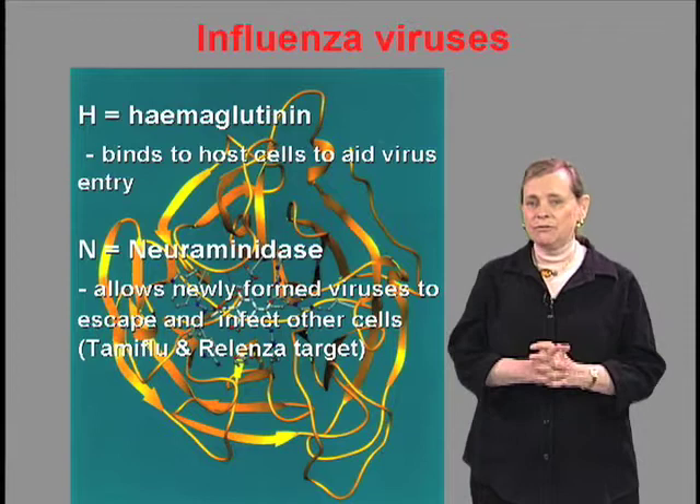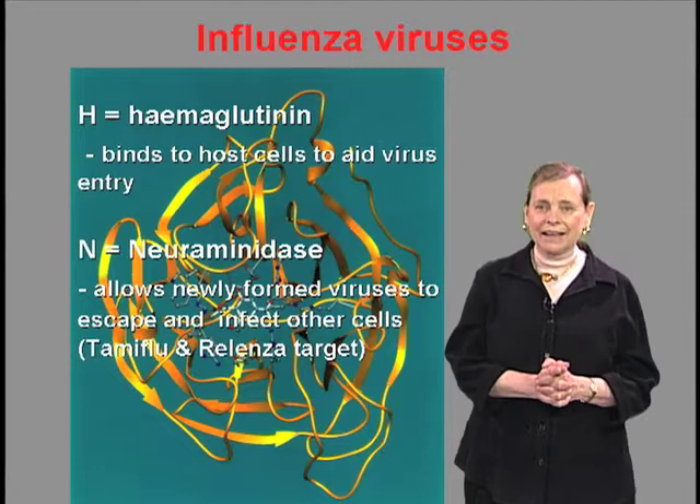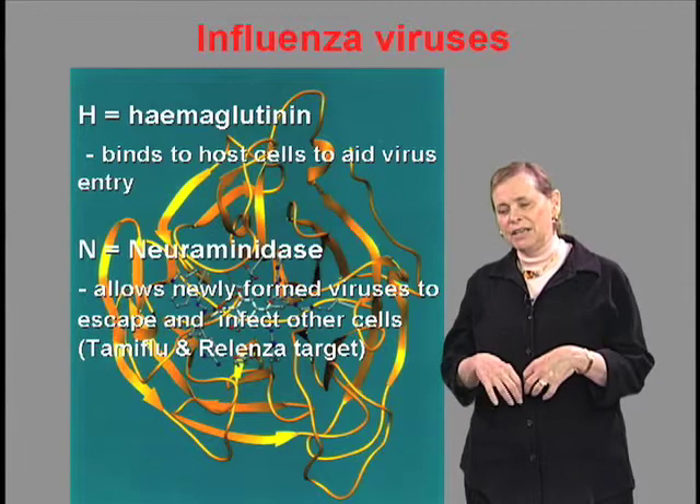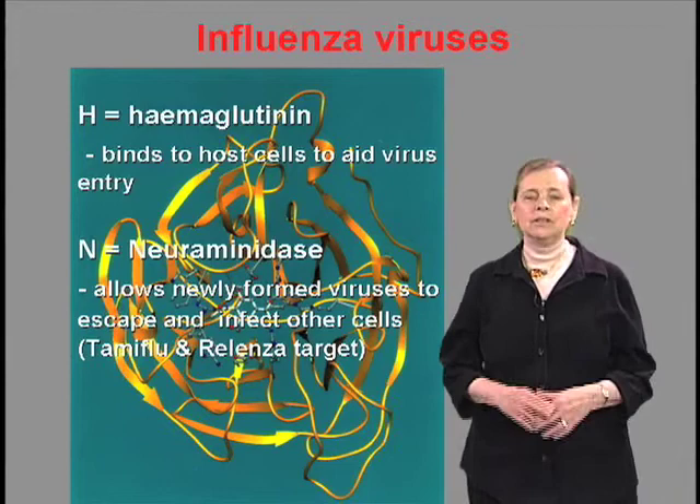We have two antivirals out there now — one is called Tamiflu and the other is Relenza. The neuraminidase is the target for both of these. The best way to use something like Tamiflu is if you've not been infected yet, it will give you 80% protection for a while. If you've been infected, it will drop the viral load so that you're not as contagious. You'll still get sick, but you won't be as sick.